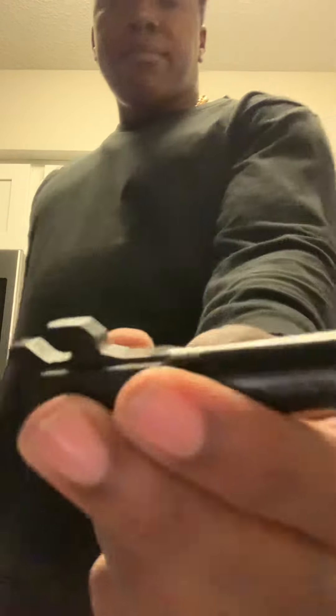You got a steel slide. Let me show y'all the barrel real quick — standard Smith & Wesson 9mm barrel. I fucks with it. I think it's a great firearm; if you don't have one, I'd say go ahead and get you one.